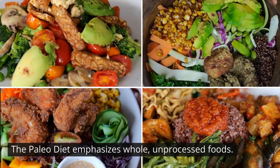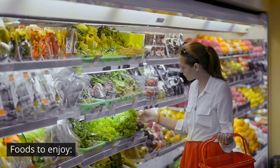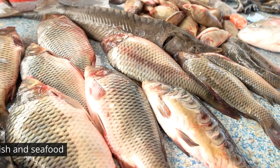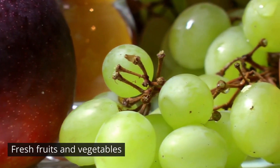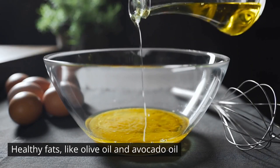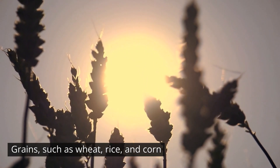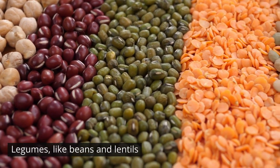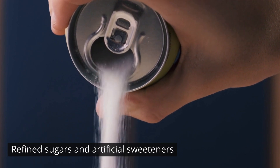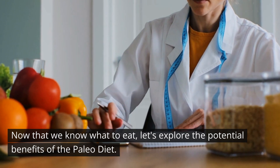The paleo diet emphasizes whole, unprocessed foods. Foods to enjoy include lean meats — preferably grass-fed or wild-caught — fish and seafood, fresh fruits and vegetables, nuts and seeds, and healthy fats like olive oil and avocado oil. Foods to avoid include grains such as wheat, rice, and corn; legumes like beans and lentils; dairy products; refined sugars and artificial sweeteners; and processed foods and oils.